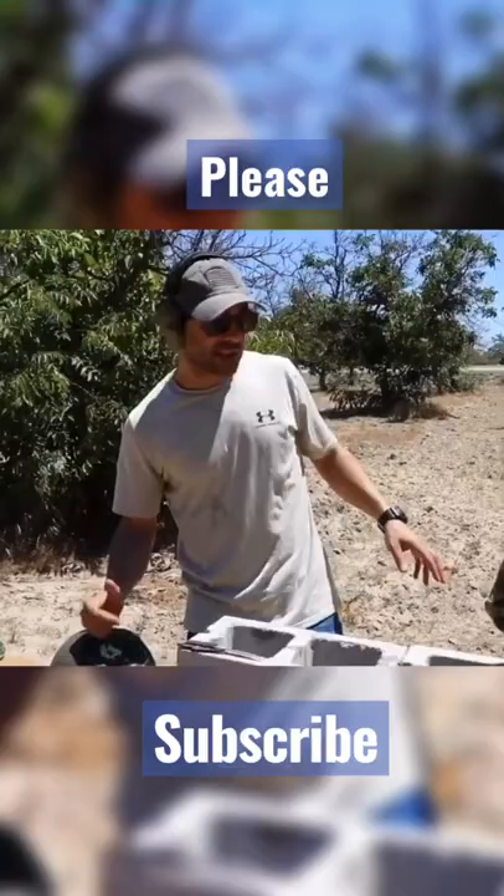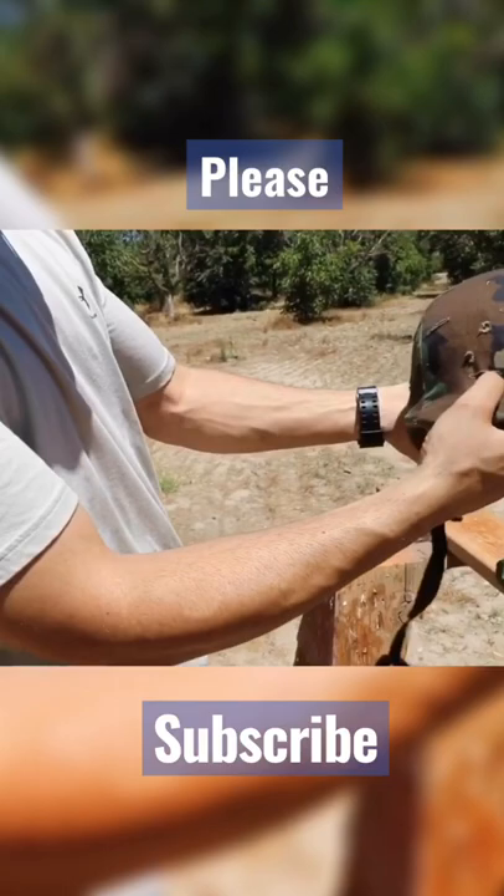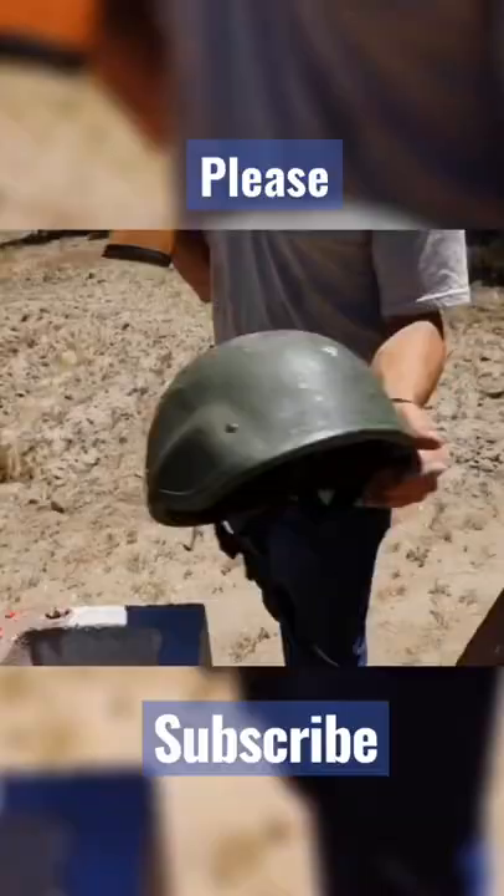Both helmets stopped the 50 AE. That 460 extreme penetrator went in the front and came out the back — a Russian 7.62 by 39. So it went in, out from the back, and into the concrete.